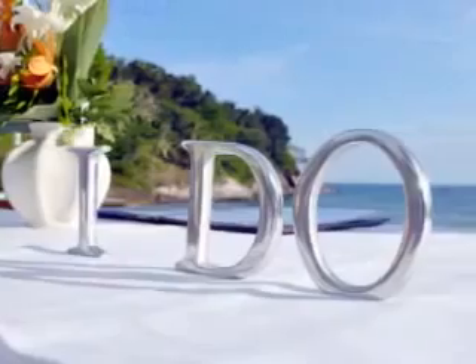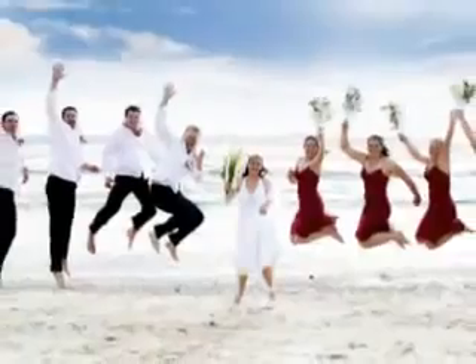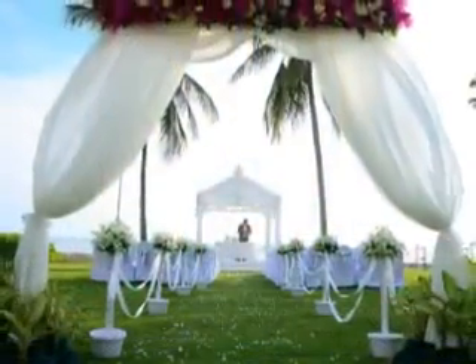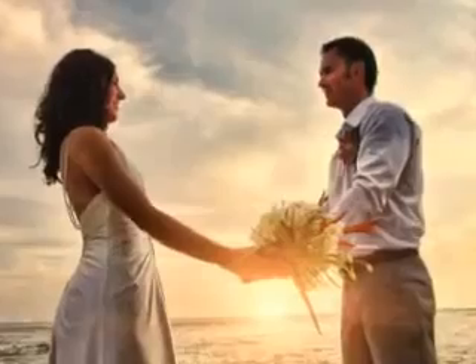Renowned as a choice honeymoon destination, many couples choose to tie the knot on the white sands in front of the resort and take advantage of our comprehensive wedding planning and catering services, ending another perfect day with a banquet and a sunset view of the bay.